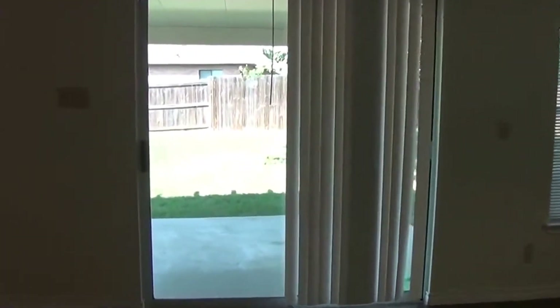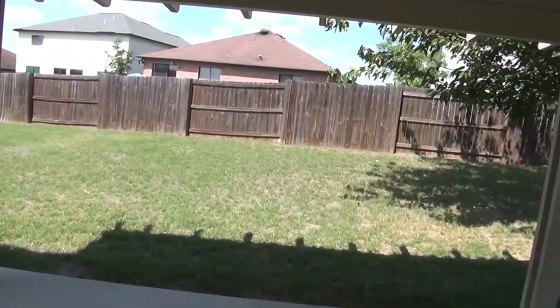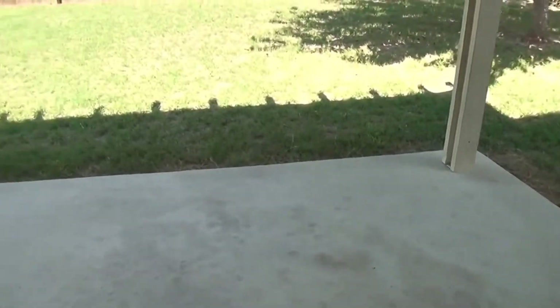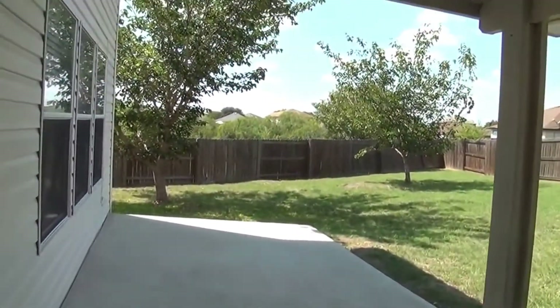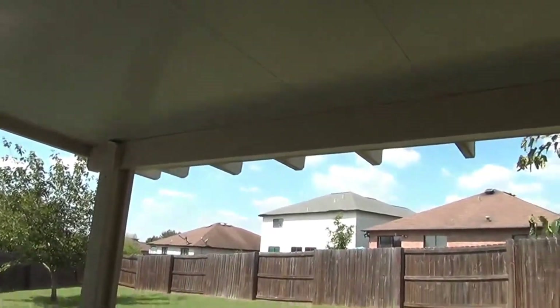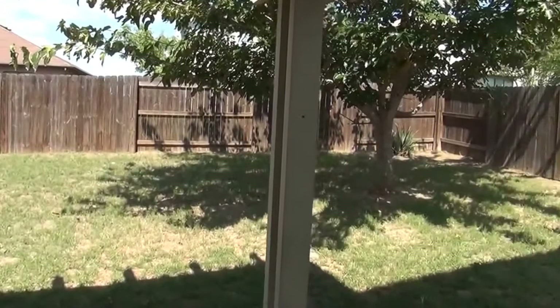Let me head out to the back patio. We've got a nice extended patio — half of it is covered. As you can see right now, it's about two o'clock in the afternoon. You can see we've got natural shade already from the way the sun sets. So half of this patio is covered, the other half is open — great if you want to do barbecuing or entertaining. There are lots of nice mature trees.